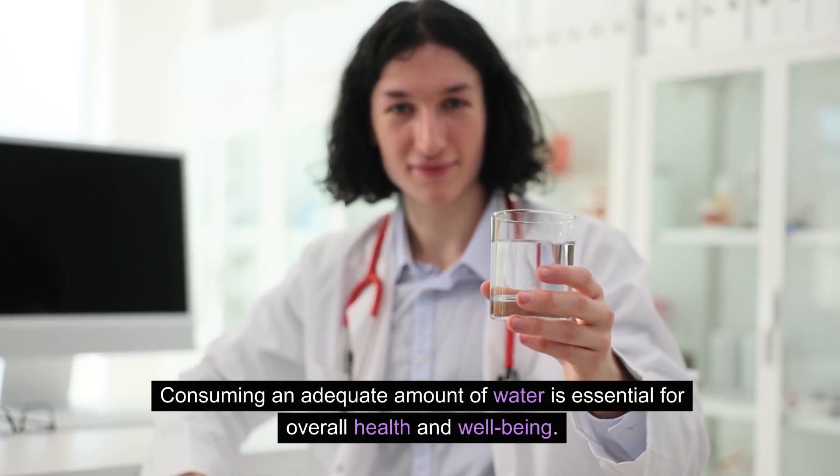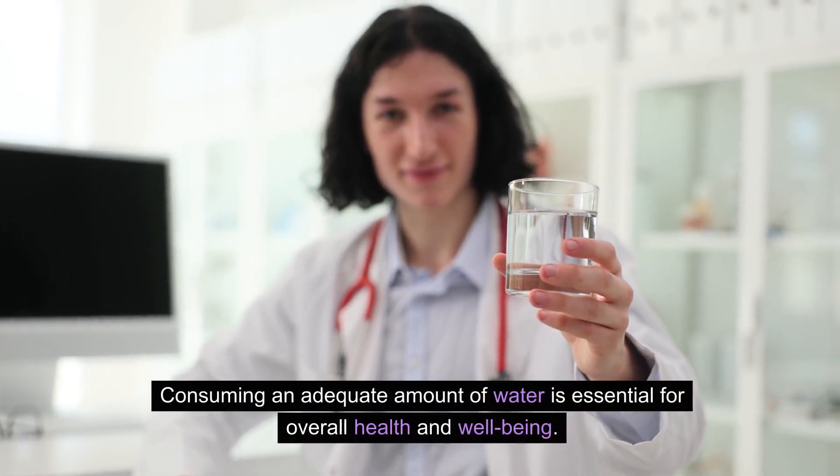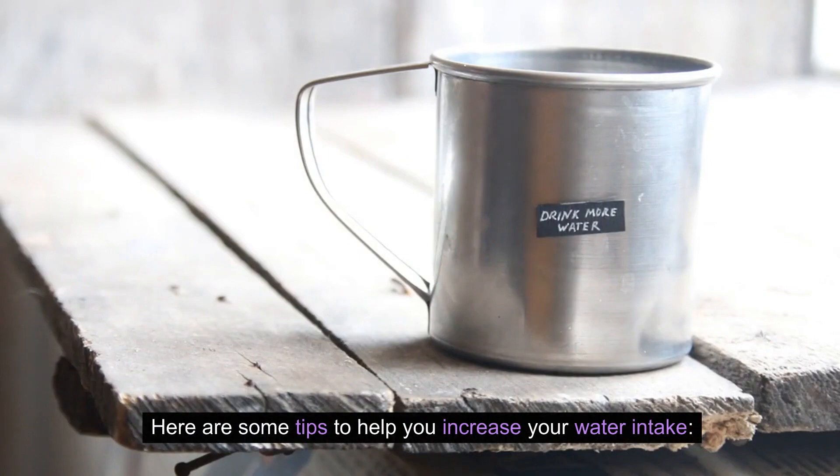Consuming an adequate amount of water is essential for overall health and well-being. Here are some tips to help you increase your water intake.